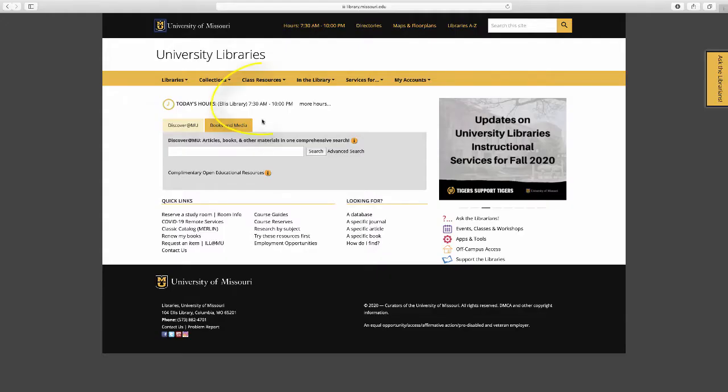The hours for Ellis Library are shortened this year due to COVID-19 restrictions. You can always see the hours for Ellis Library on our website, which is library.missouri.edu. I go into a lot of detail about our website in other videos, so make sure to take a look.